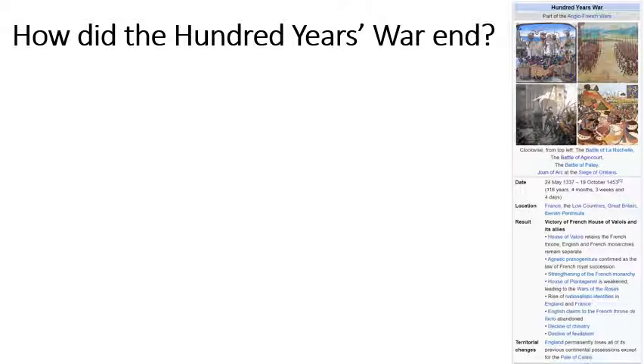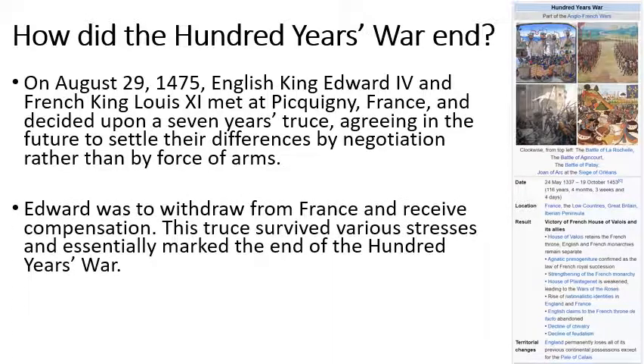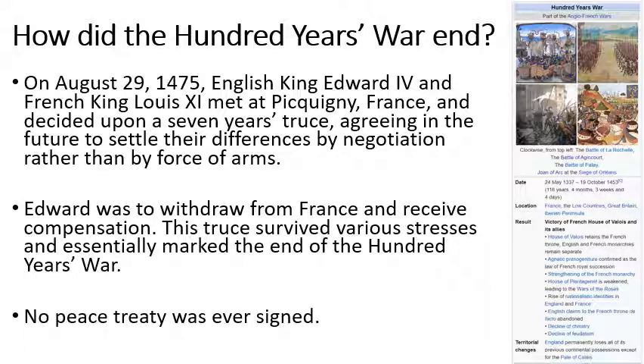How did the Hundred Years War actually end after 116 years of fighting? The English King Edward IV and the French King Louis XI met in France and decided on a truce instead of fighting. Edward was to leave France and receive compensation or money, and this marked the end. There was no peace treaty ever signed — they just stopped fighting.